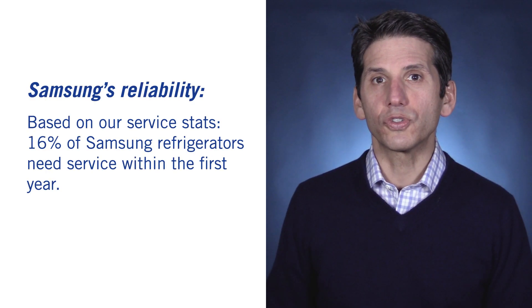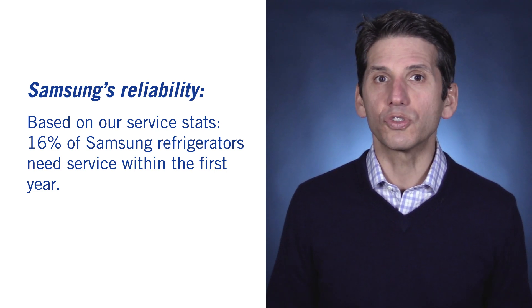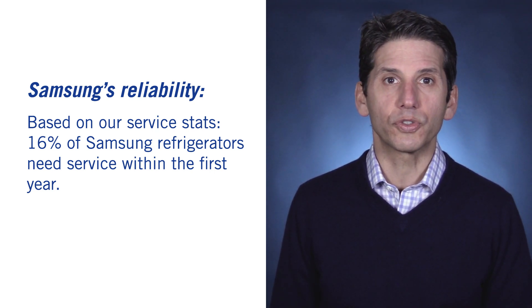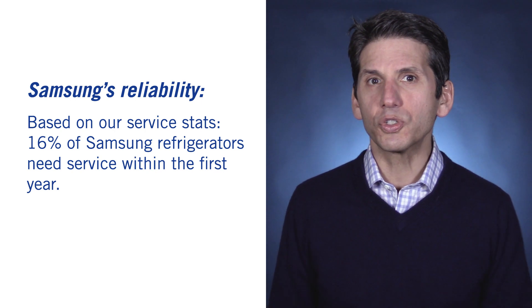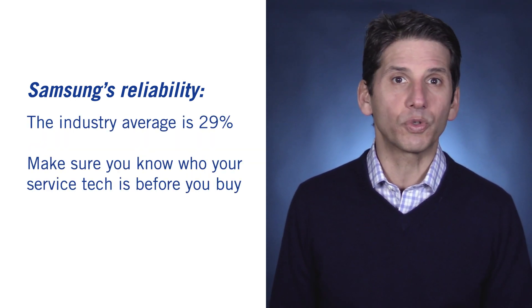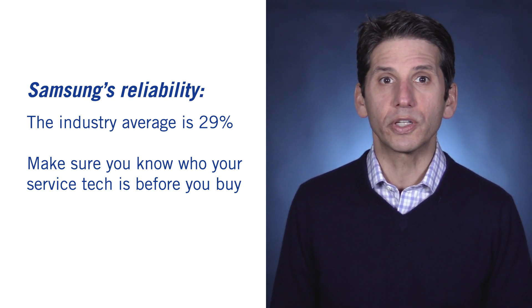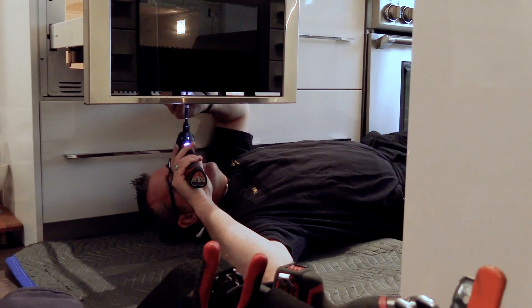Based on our 31,761 service calls logged last year, Samsung is the most reliable refrigerator sold. However, its 16% service rate within the first year, while better than the average of 29% for other brands, means you will need service on this unit eventually. In certain areas of the country, Samsung may not have adequate service coverage, and you'll need to wait a while for service. Make sure you know who will be servicing your appliances before you buy.